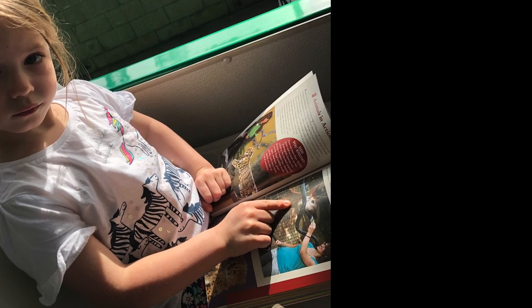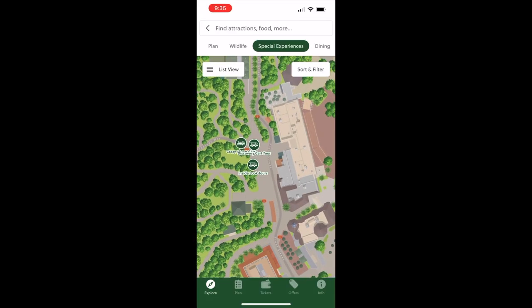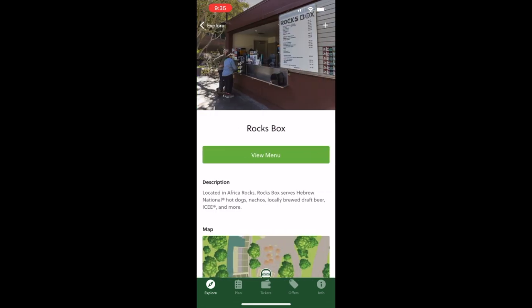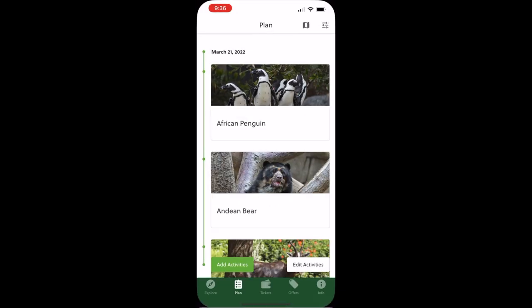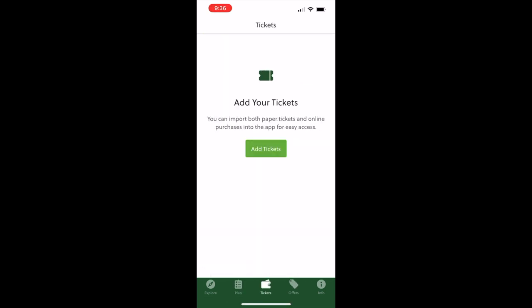Now all we have to do is click on the app, which is actually a lot easier. You can find nearby dining along with menus, restrooms, exhibits, and attractions very easily using the app. You can even make a plan of the animals you want to see to keep track while you're in the park. There's even the ability to add your tickets to this app so you don't have to worry about carrying around paper ones.